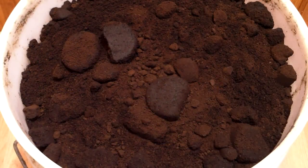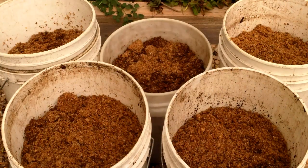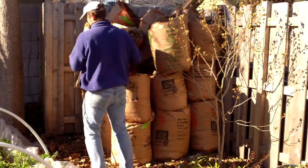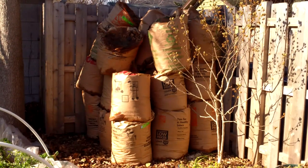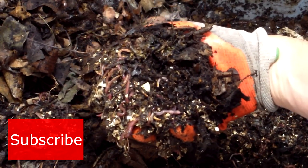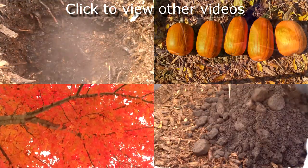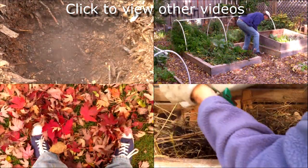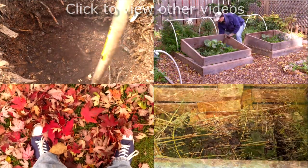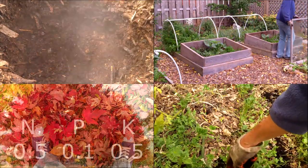So by taking advantage of these valuable free resources, we have more than enough food to keep our red wiggler population growing for the time being. And we do our small part to put these materials to good use in our garden and keep them out of landfills. Well, that's all for now. Thank you very much for watching. And until next time, remember, you can change the world one yard at a time.